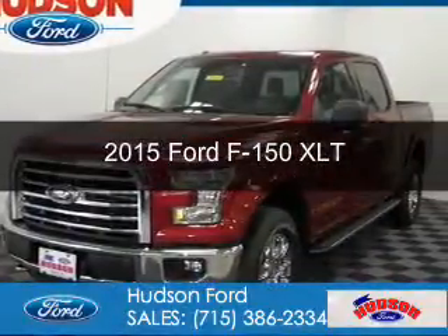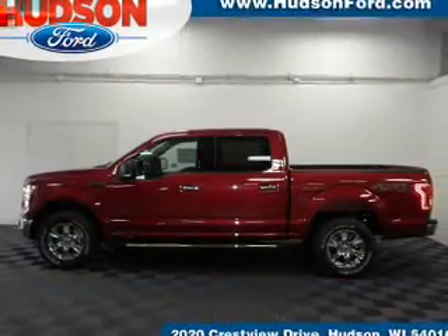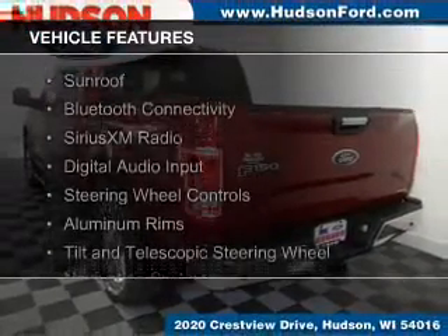This is a new 2015 Ford F-150. It's powered by four-wheel drive, a five-liter, eight-cylinder engine, and a six-speed automatic transmission. The features include a sunroof,